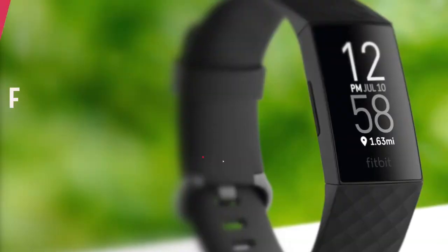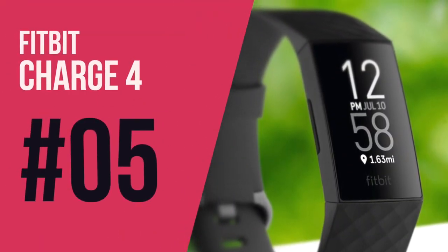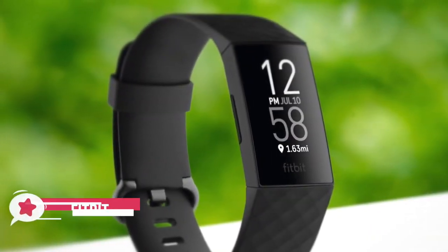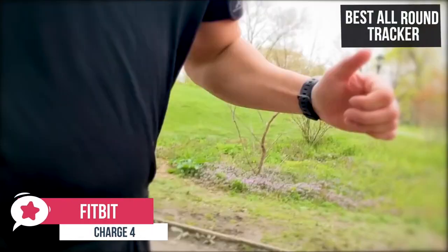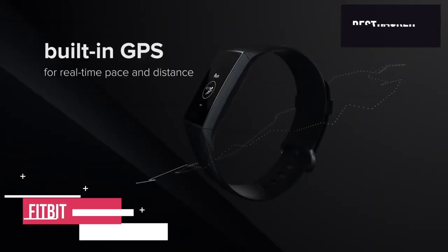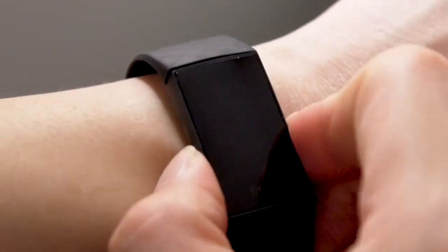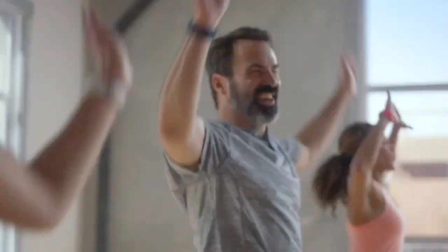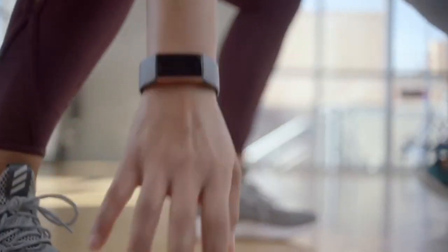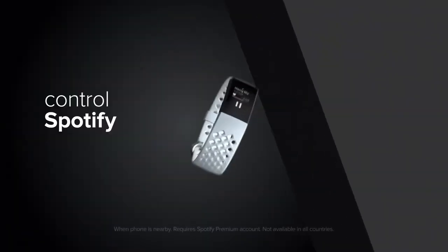At number five on our list is the Fitbit Charge 4. This is our best all-round fitness tracker, priced at around $129. This makes our list because of its built-in GPS, heart rate zone tracking and very affordable price tag. The Fitbit Charge 4 has important new features that help it bridge the gap between smartwatches and fitness trackers so you can leave your phone at home during workouts. Those features include built-in GPS, Spotify support and Fitbit Pay.